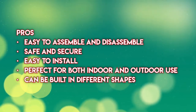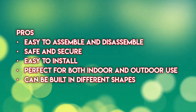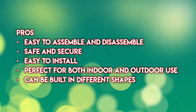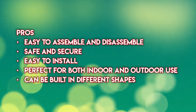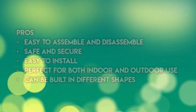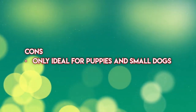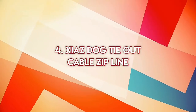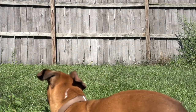Pros: easy to assemble and disassemble, safe and secure, easy to install, perfect for both indoor and outdoor use, can be built in different shapes. Cons: only ideal for puppies and small dogs.